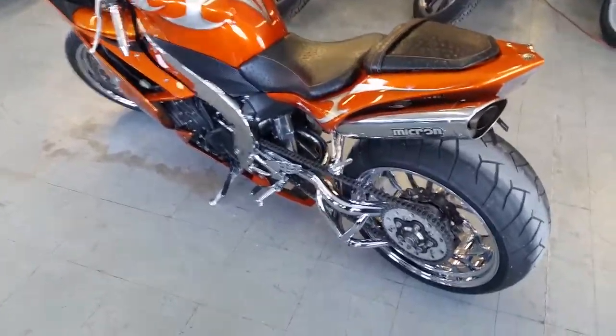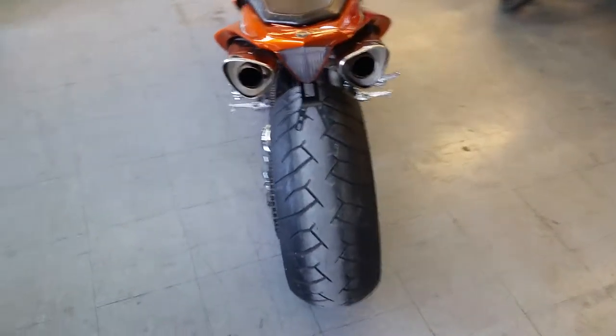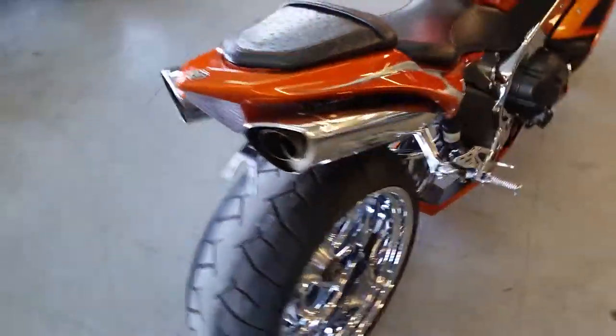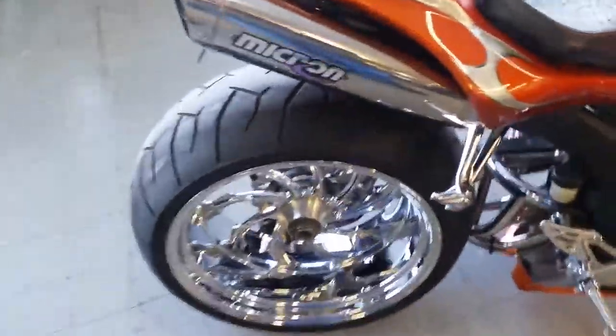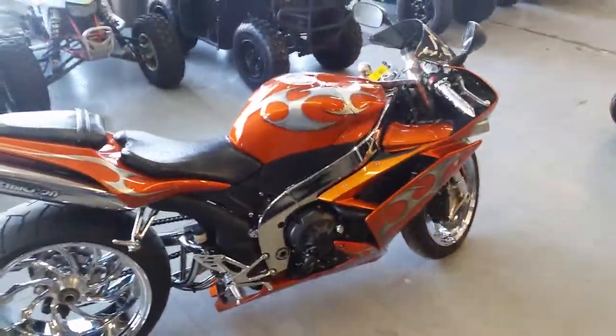If you're looking for a badass R1, we have it at Approval Power Sports. This thing's a 2007 Yamaha R1 crotch rocket for sale. As you can see, this thing is tricked out. It's a former show bike — it's only got 3,379 miles.